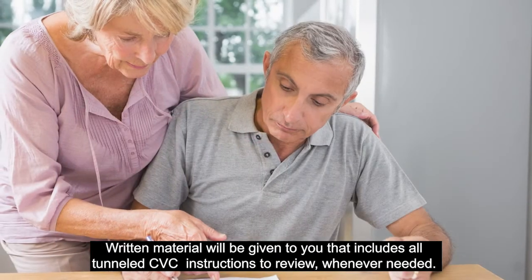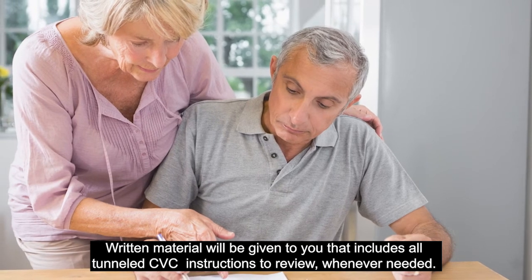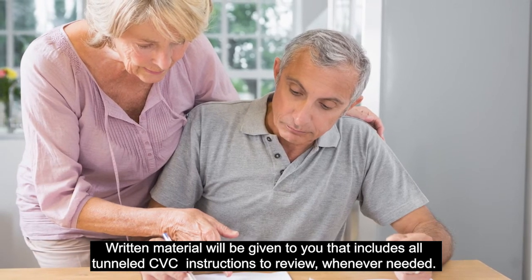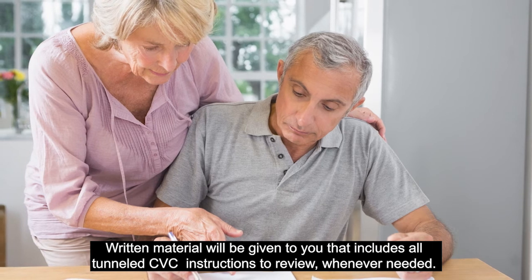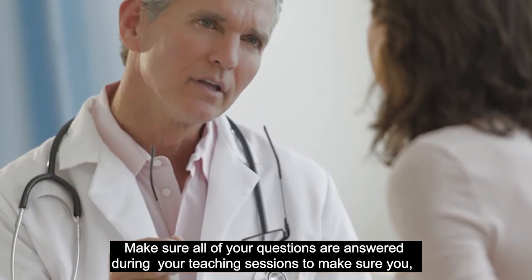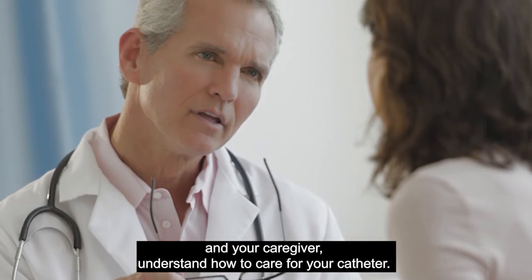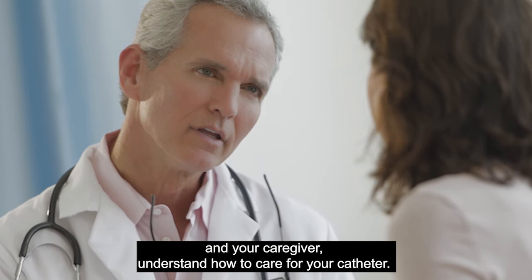Wash your hands before starting any care for your catheter to help prevent infection. Special care is also needed to make sure the catheter is not pulled out. You will be shown how to tape the catheter to your chest and how to wear clothing so it does not pull on the catheter. Written material will be given to you that includes all tunneled CVC instructions to review whenever needed. Make sure all of your questions are answered during your teaching sessions so you and your caregiver understand how to care for your catheter.